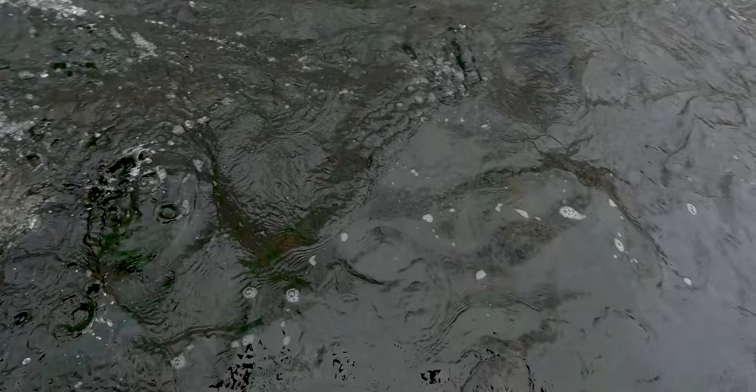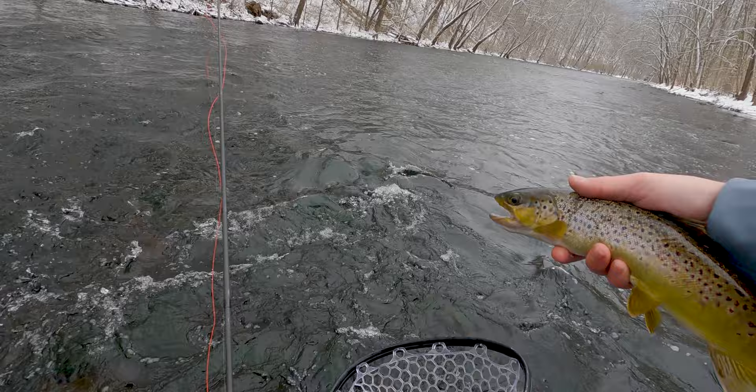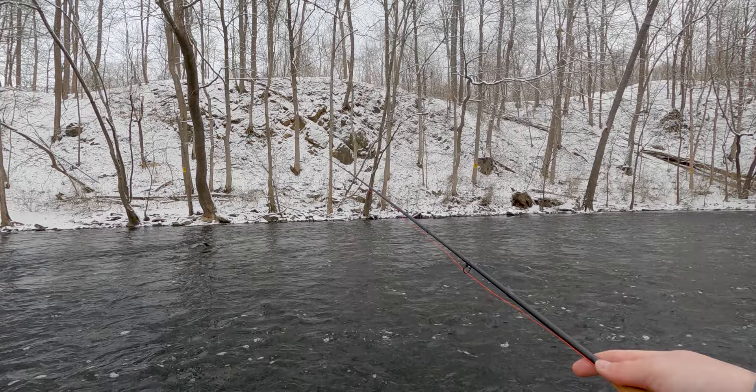That fish is a little bigger than the other one and he was on the stonefly again. I literally cast it right up in there and didn't even have a chance to get a hold of my line and he already took. Let him go.